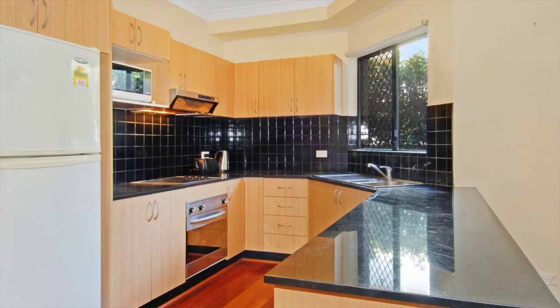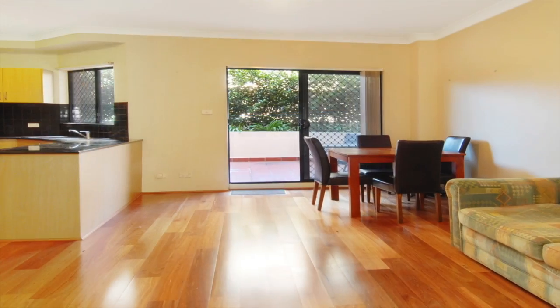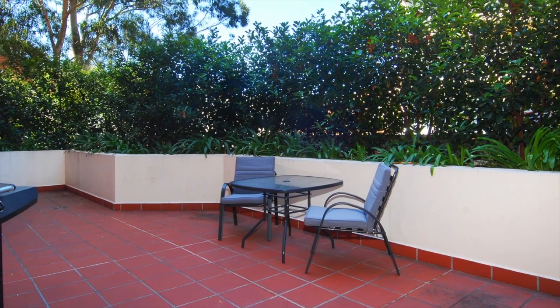The sleek granite kitchen with stainless steel appliances opens to the combined living and dining areas with the added bonus of indoor-outdoor entertaining with the large rear courtyard.